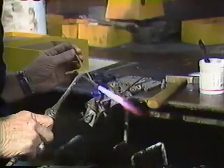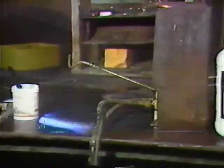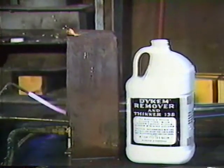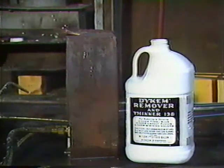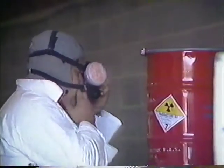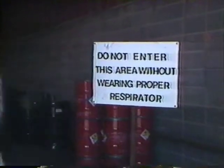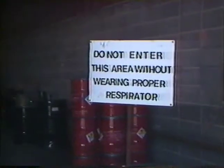Disregarding rules. Thoughtlessness. Lack of knowledge. Each year, acts like these cause thousands of chemical-related injuries and illnesses. Chemicals are dangerous, but handling chemicals can be safe if you know what you're working with and if you take the proper precautions.